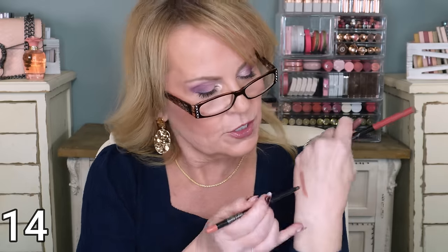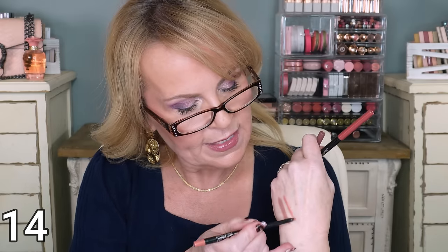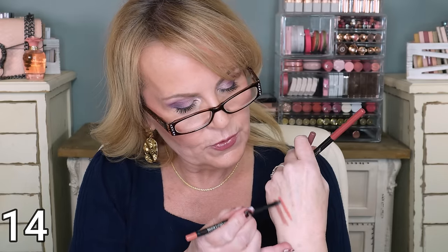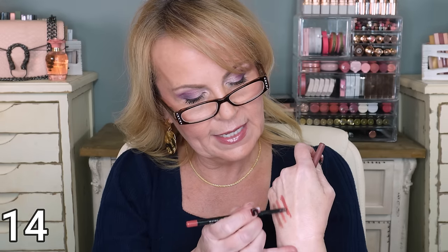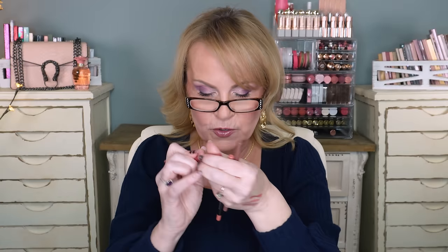Dusty Rose is beautiful and creamy. These are mechanical pencils so they won't be all-day wear, but they do have a sharpener in the bottom. The last one is Almond Rose - gorgeous, and this is the one I wear almost daily because it goes so well with all of those lipsticks and lip glosses I've shown you.